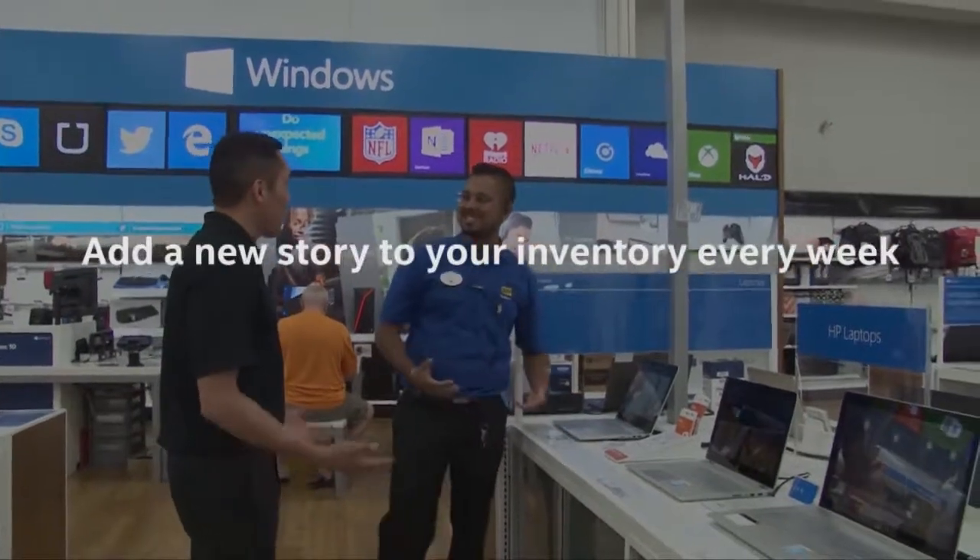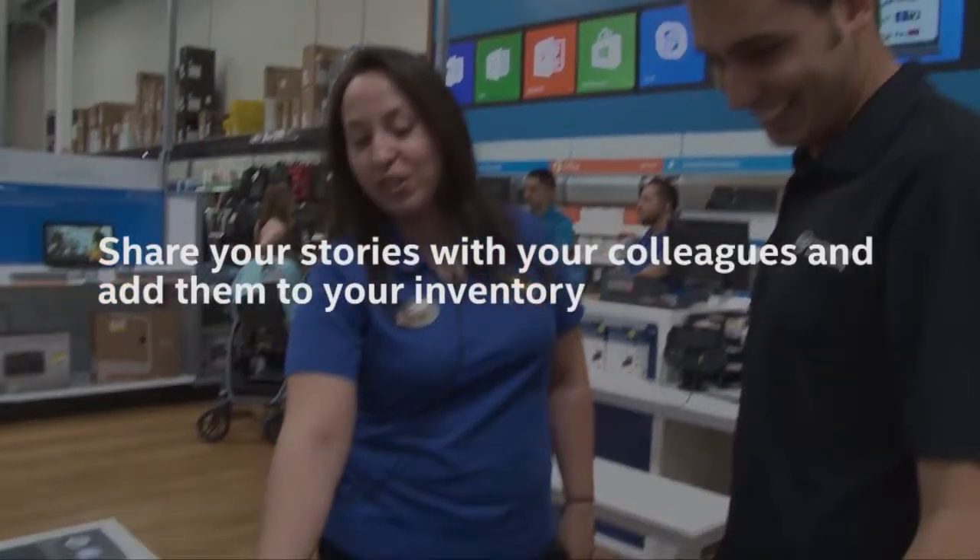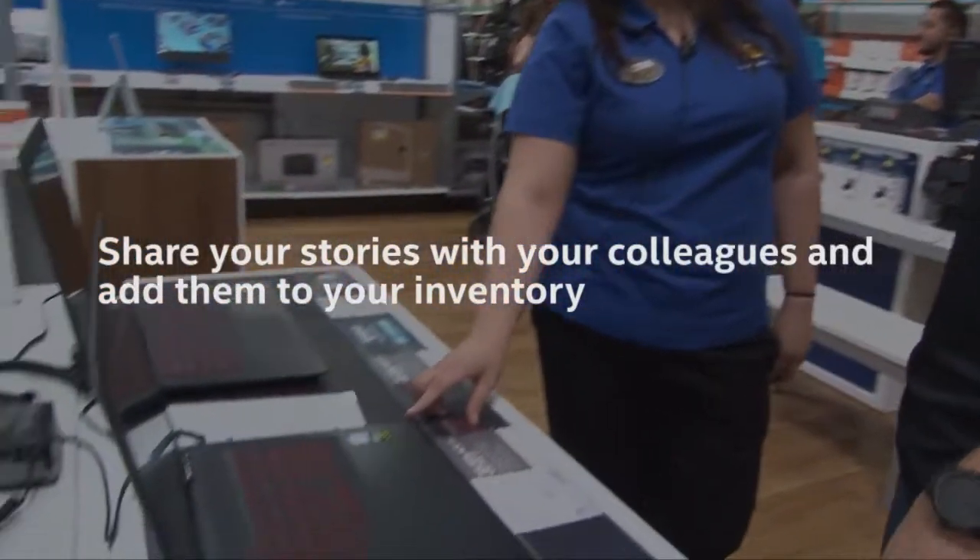Fourth, add a new story to your inventory every week. And finally, fifth, share your stories with your colleagues and add their stories to your inventory as well.